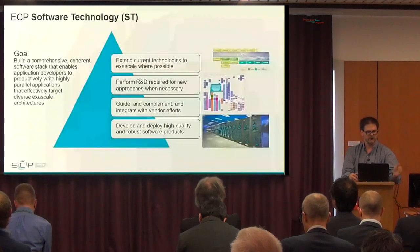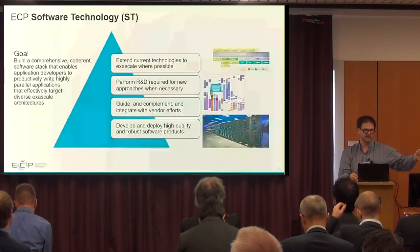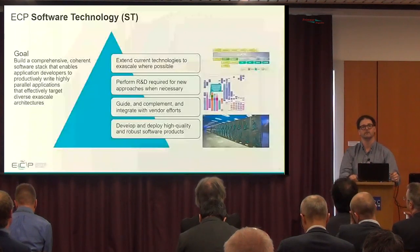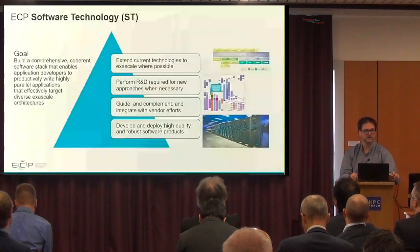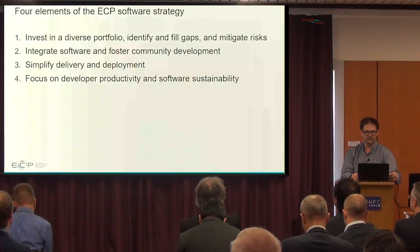We are targeting day-one delivery of the software technologies to the applications when the machines are put on the floor. We do this by extending current technologies where possible, performing research and development for new approaches, guiding and complementing vendor efforts, and developing and deploying high-quality software products.